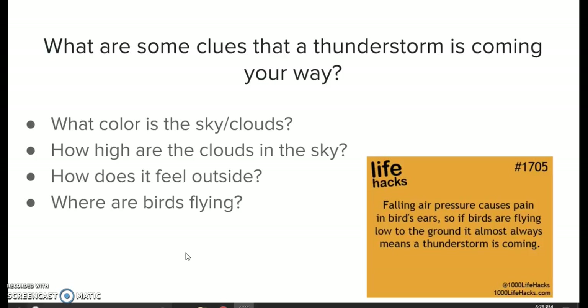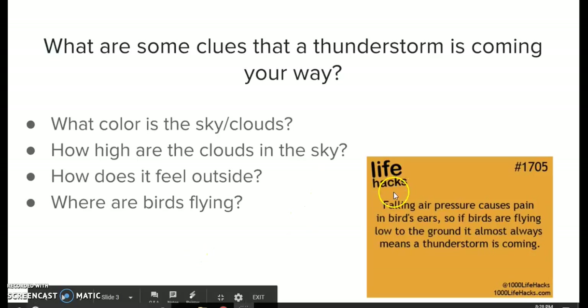How high are the clouds in the sky? Even though clouds are really high from the ground, you can tell when they are lower or really high. How does it feel outside? Is it sticky? Is it humid and hot? And where are the birds flying, as you saw from the life hacks?